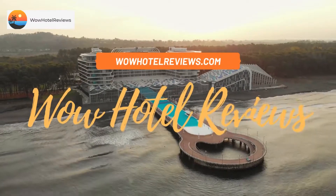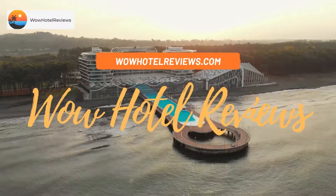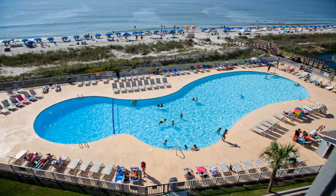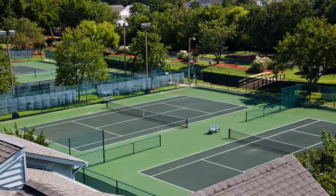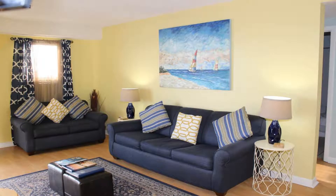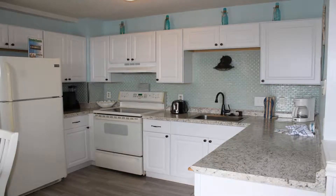Hello guys, welcome to Wow Hotel Reviews. Today I am reviewing Myrtle Beach Resort, a three-star hotel. Please use our booking.com link in the description to book the hotel and get special pricing. Some of the most popular facilities are six swimming pools, beachfront parking, free wi-fi, non-smoking rooms, tea and coffee maker in all rooms, and a bar.